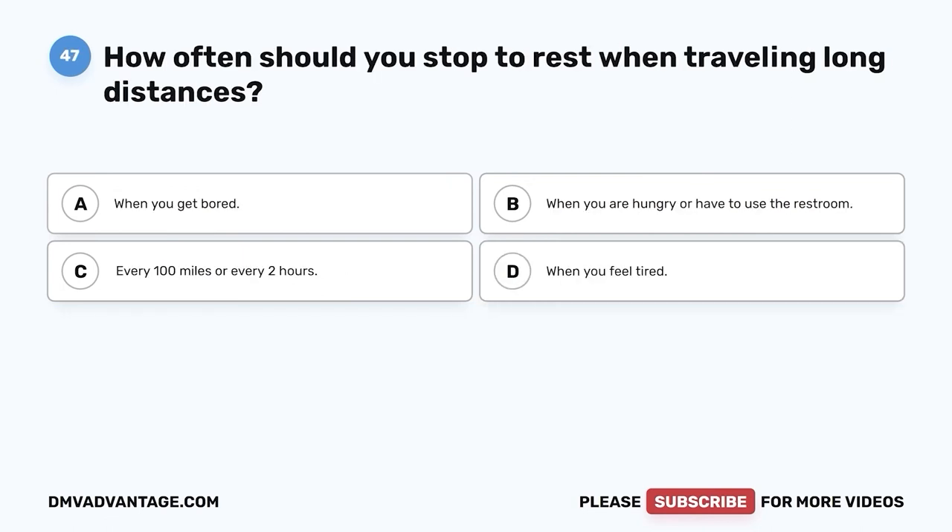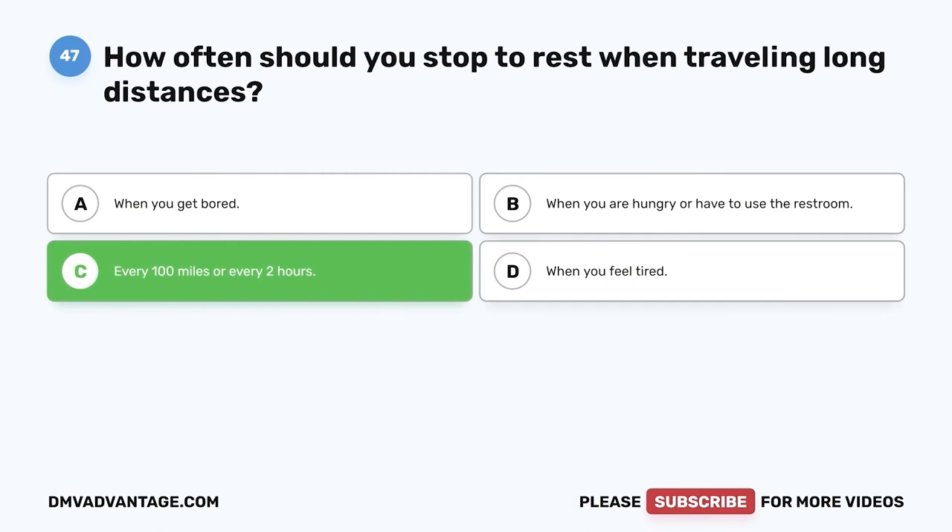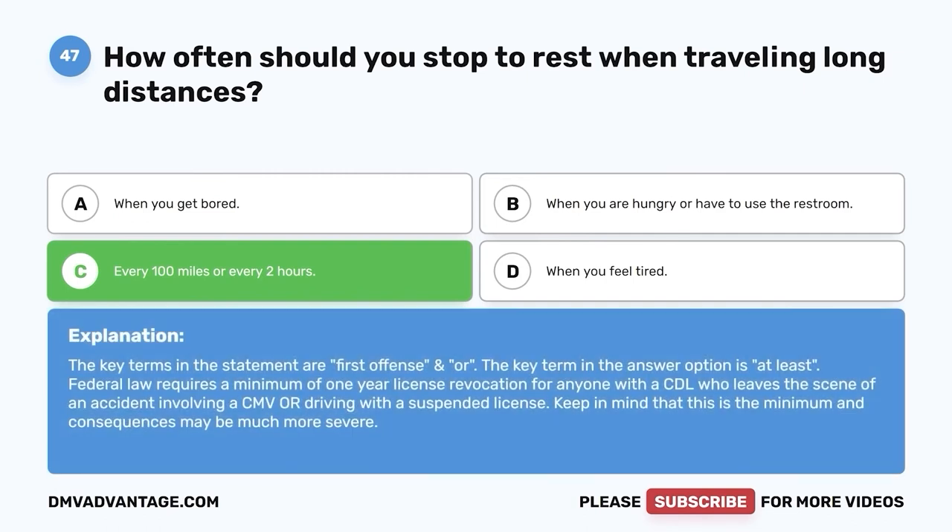Question forty-seven: How often should you stop to rest when traveling long distances? A. When you get bored. B. When you are hungry or have to use the restroom. C. Every 100 miles or every two hours. D. When you feel tired. The correct answer is C, every 100 miles or every two hours. It is easy to quickly become tired when traveling long distances. Stopping every 100 miles or a couple of hours gives your body a chance to stretch, loosen up, and get your circulation going.